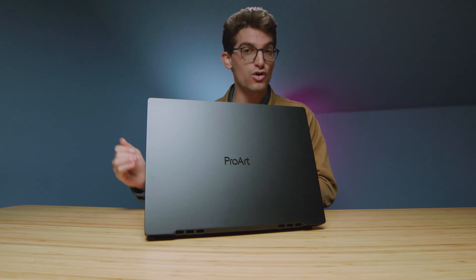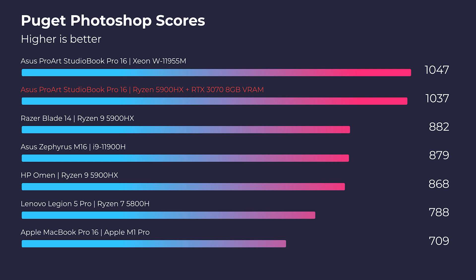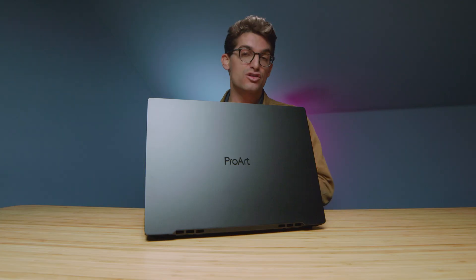Moving on to Photoshop, both laptops killed it — over a thousand points in the Puget Systems benchmark. When you unplug the laptop, you get about a 50% drop in performance, but you're still around 500 points, so on the go you're still going to get excellent performance out of these laptops, specifically the Ryzen.